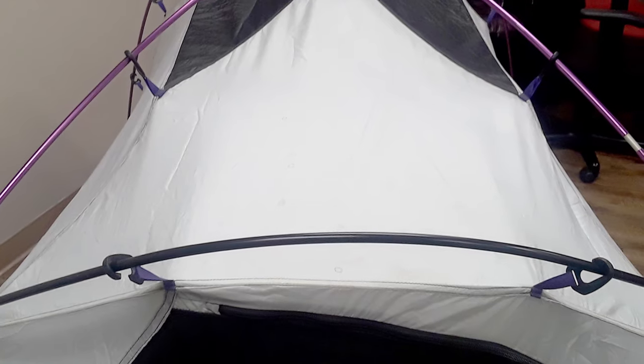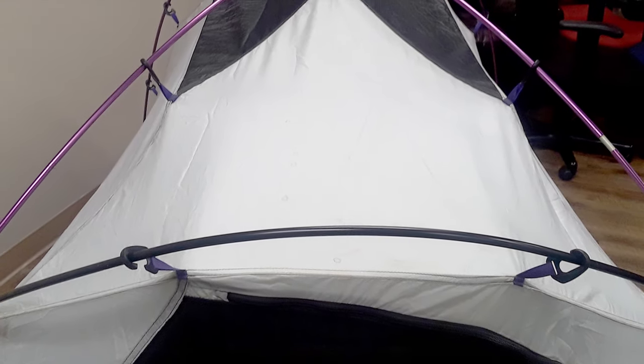This particular tent has the added advantage of basically hanging off clips from the poles, which separates the whole thing from the rainfly. What that does is allow you to actually set the tent up inside the rainfly — so if it's raining when you get to your campground, you can set the rainfly up first, then crawl under it into dryness and set up the tent from the inside.